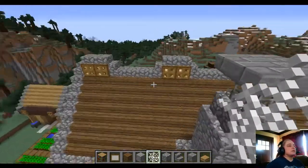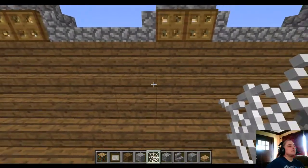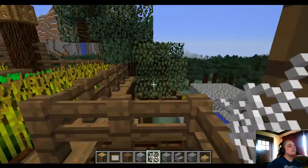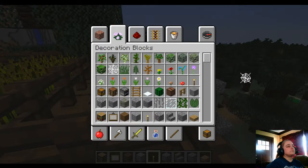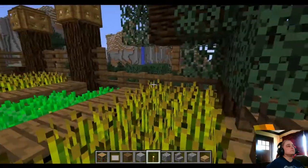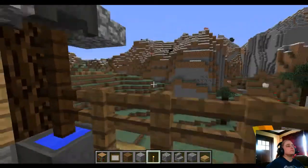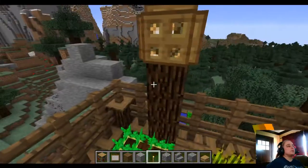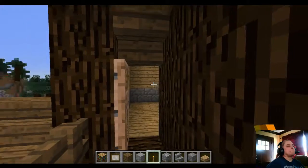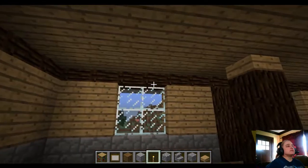Of course we've got the door right there. Let's make sure the roof is still beautiful. Let's throw another torch right here, just to make sure there's adequate light up here. All right, so this is the second floor.